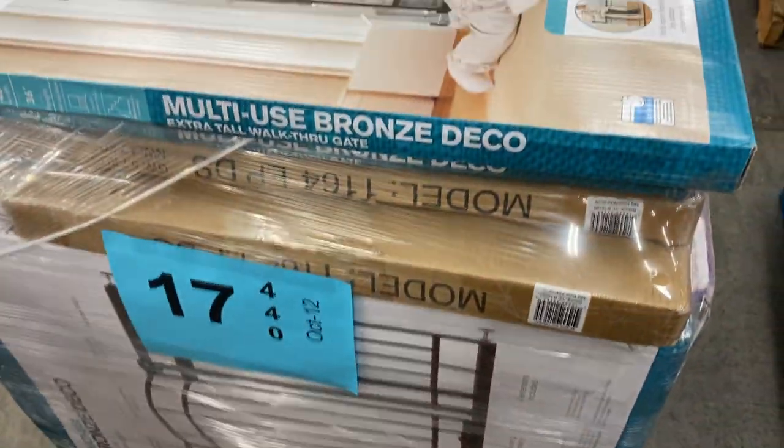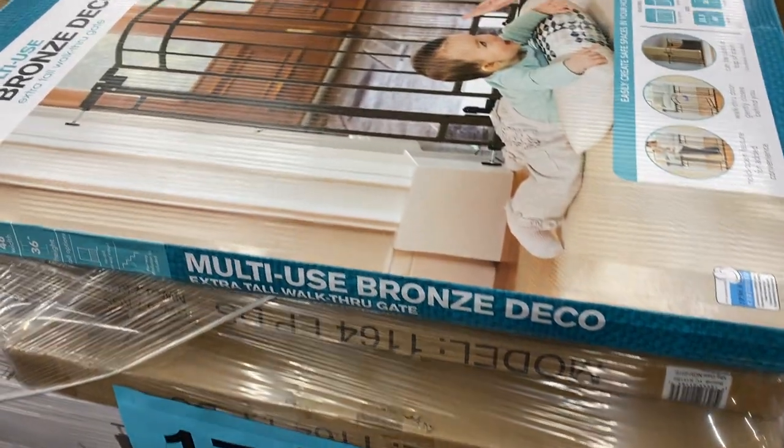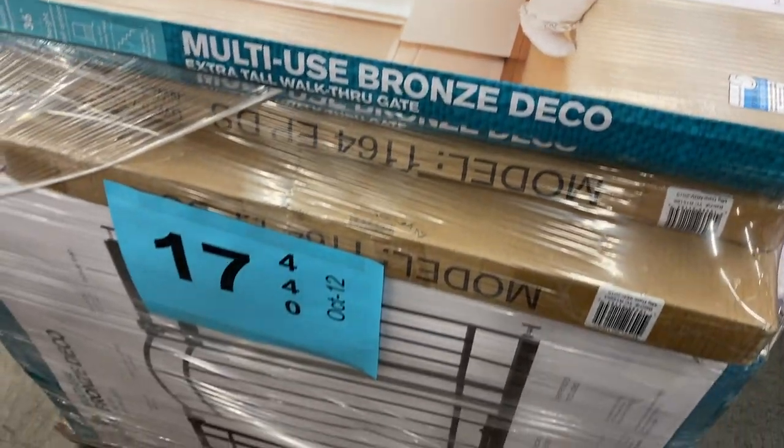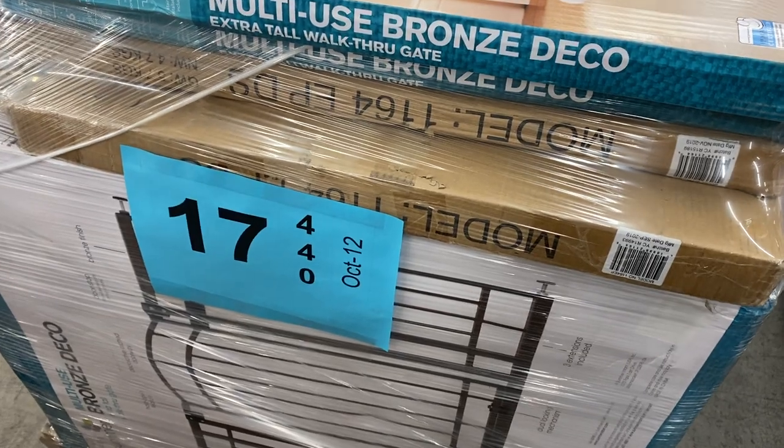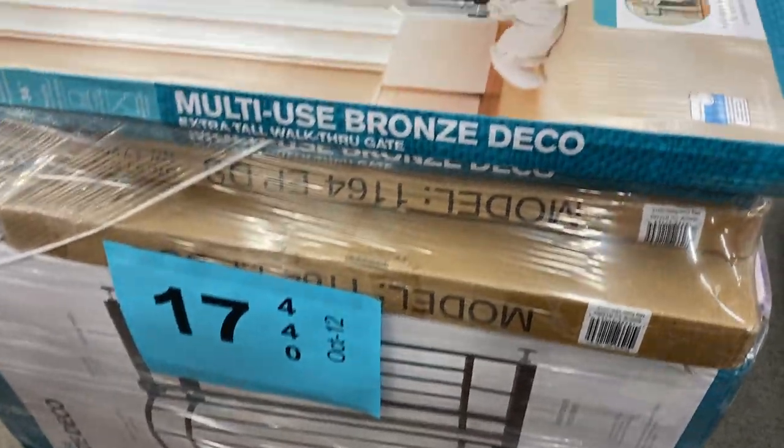Number seventeen — baby gates and pet gates, box damage. If you've got a lot of pets or a lot of babies, this is the pallet for you right here. Pallet number 17.